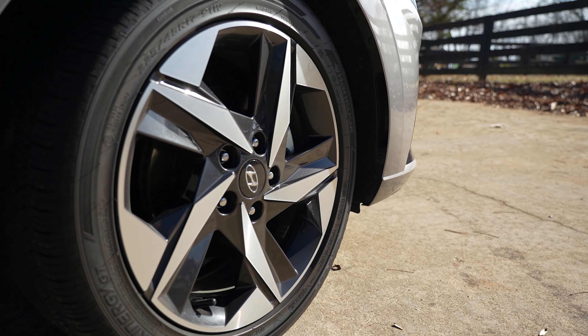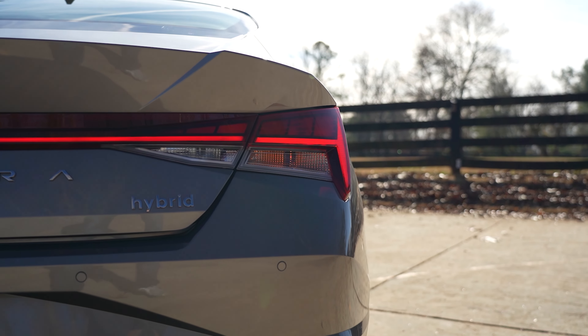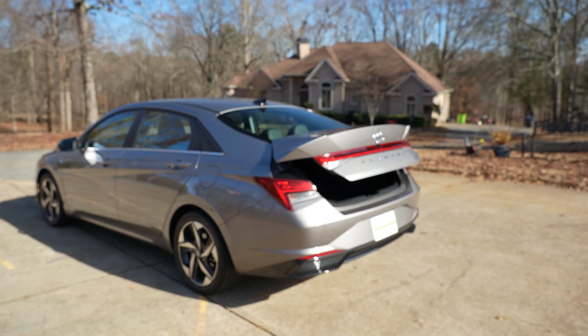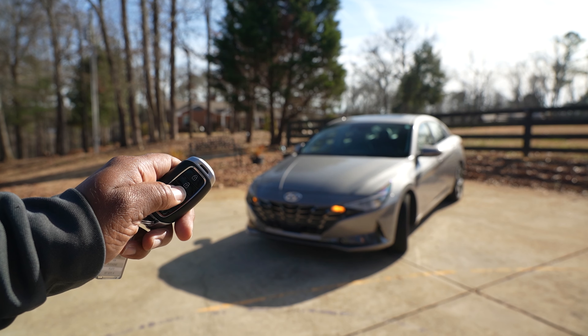Standard features include 17-inch alloy wheels, LED headlights, daytime running lights and LED taillights, remote trunk release, heated side mirrors with turn signal indicators, and remote start.